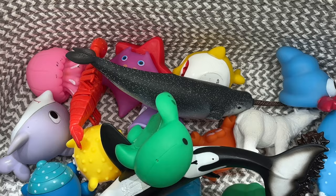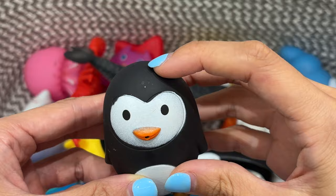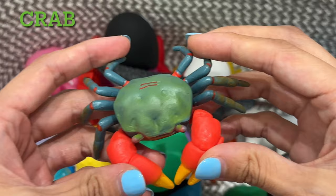Penguin. This penguin is black and white. Old MacDonald had a farm. Crab. This crab is green.